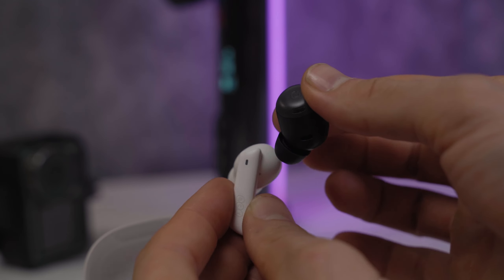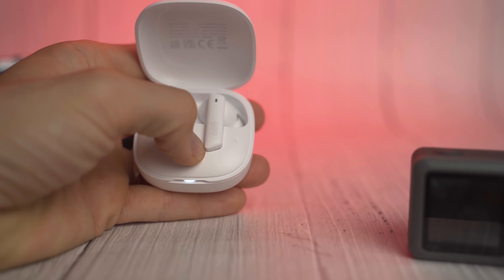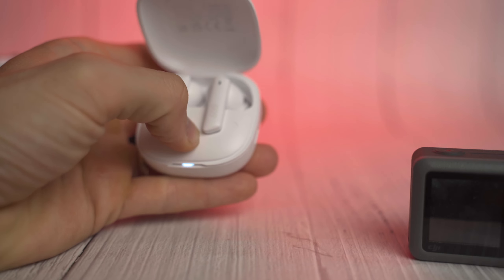Moving on to the earbuds themselves, this comparison is much closer. Holding them side by side, the HT05 has a small stem with a directional mic to better pick up your voice, with most of the weight toward the bottom in that stem. The Pixel Buds have a bean shape with more weight above the ear canal, which can sometimes make them feel like they might fall out since they are heavier than the HT05 — though I haven't had issues with them falling out. The Pixel Buds also offer swipe touch controls, which I prefer over the semi-reprogrammable controls of the QCY HT05.